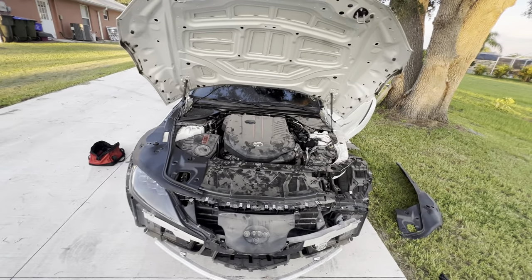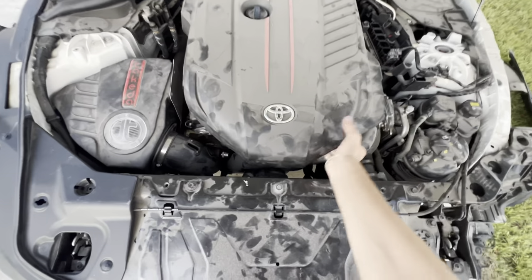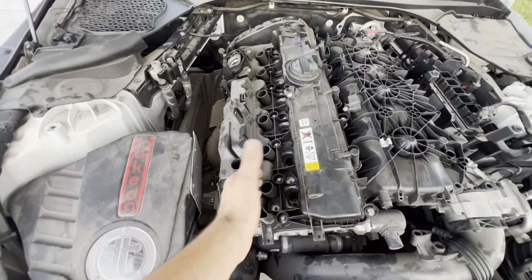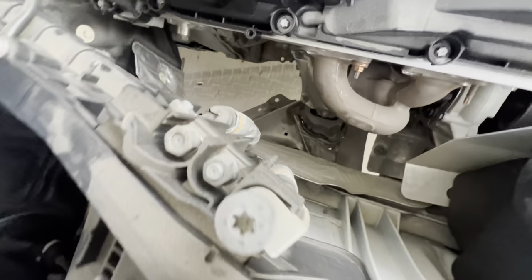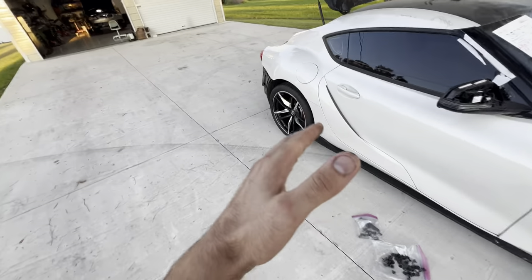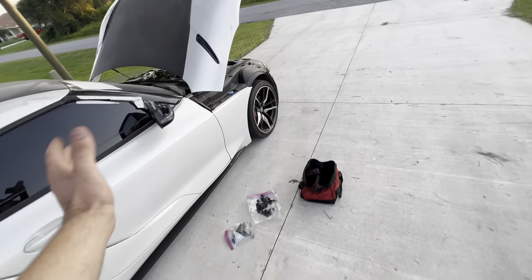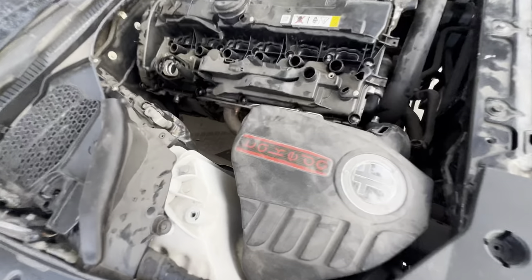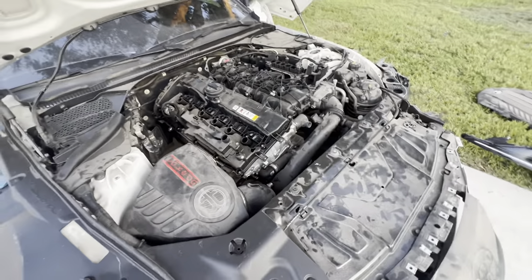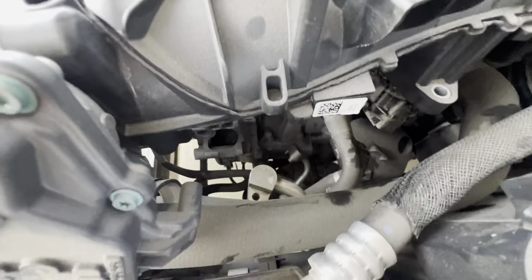It looks like your normal B58 Supra engine bay until we pop this cover off. We have no injectors, no coil packs, and we're missing the whole exhaust system. In the ad I did see it didn't have an exhaust, and I figured maybe it got damaged in the rear-end collision and they just unbolted it — but that's not the case. It's fully missing all the way from the downpipe to the turbo. There's also a small hole in the engine, the engine harness is missing, and it's also missing the alternator and the AC compressor.